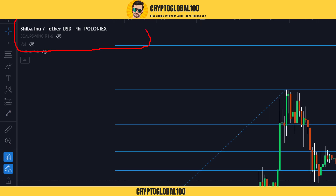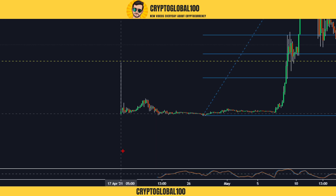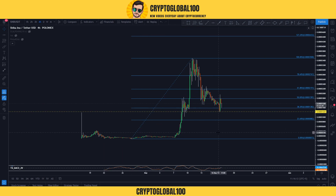Let's go straight to the SHIB/USDT pair. I am predicting on Poloniex because Poloniex exchange listed the Shiba Inu coin on the 17th of April. The more data we have, the more valuable and accurate predictions we can make.